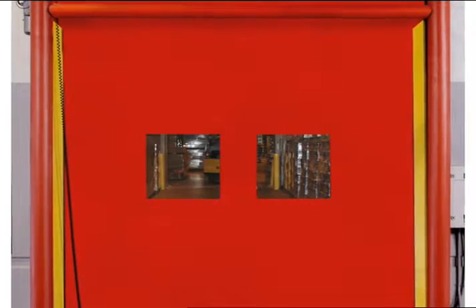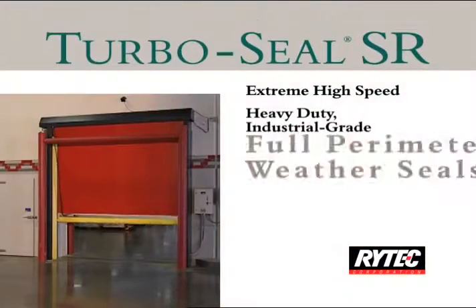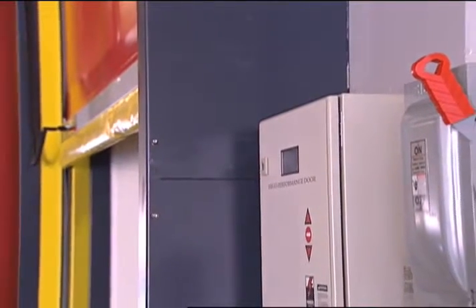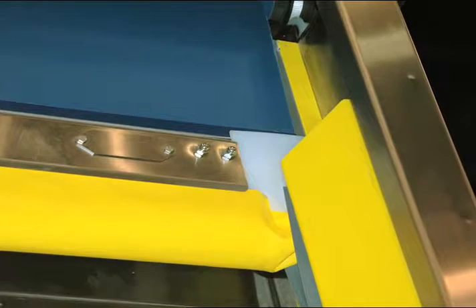Panels are available in a variety of colors with optional heat-sealed or replaceable windows. The side frames feature a fiberglass track with steel reinforcements bolted together for strength and stability. Custom paint options and stainless steel construction are available.